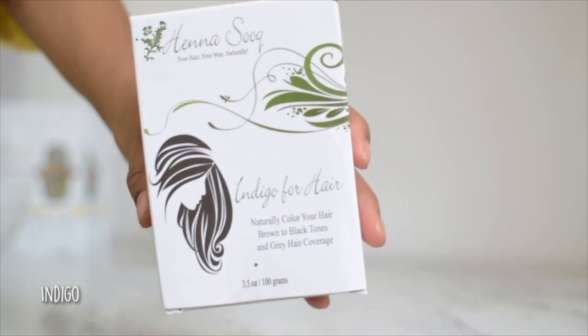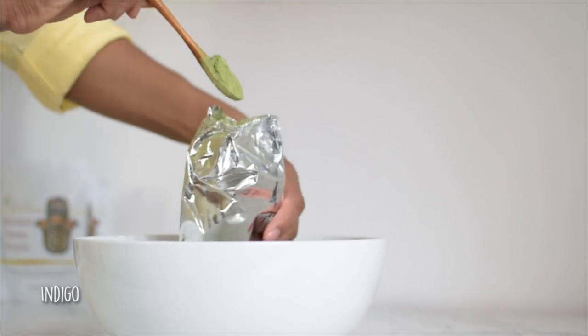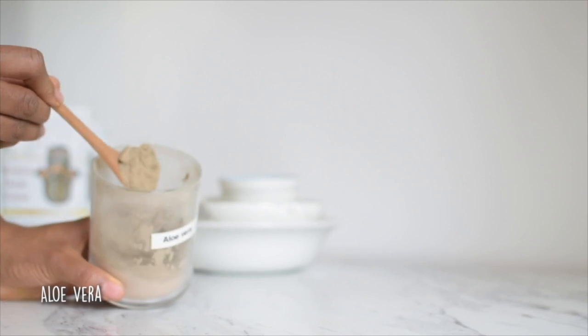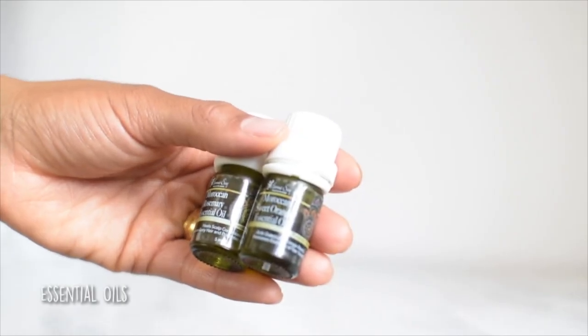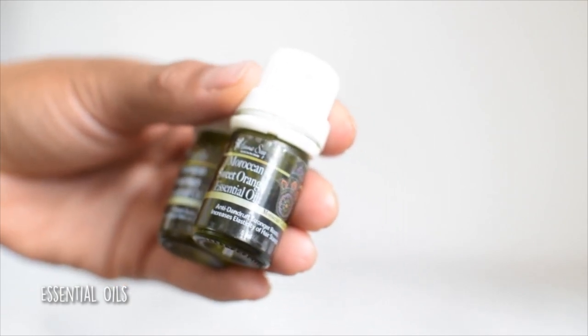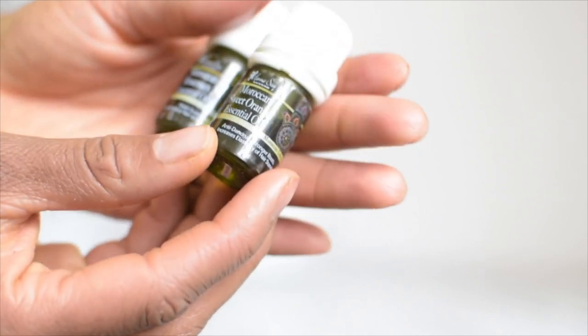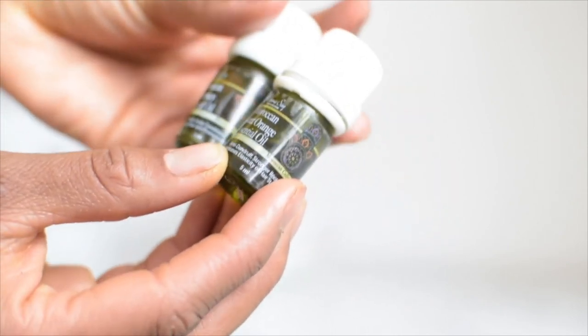Then we've got Indigo, which is going to be adding the black or dark component to our hair coloring once we have done the Henna. And then we've got Aloe Vera, which just adds a bit of moisture because one downside to Henna is that it can be drying, and Aloe Vera balances that out. And of course essential oils - they're antiseptic. I specifically love using sweet orange: it is anti-inflammatory, great for the scalp, and smells amazing. The other oil I could recommend is rosemary, which is incredibly stimulating for growth and has a wonderful smell as well.